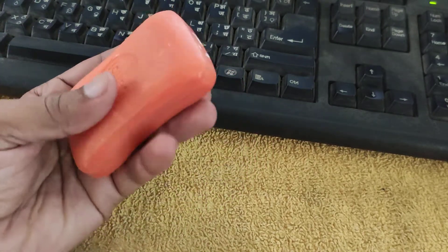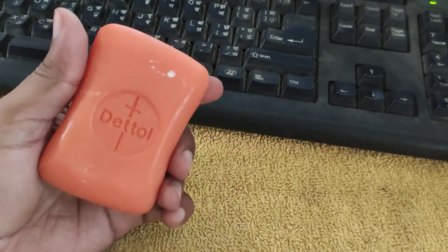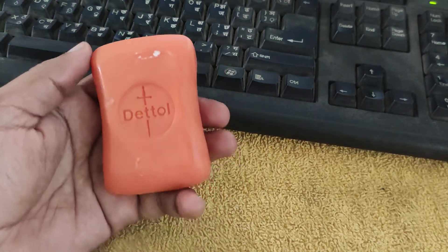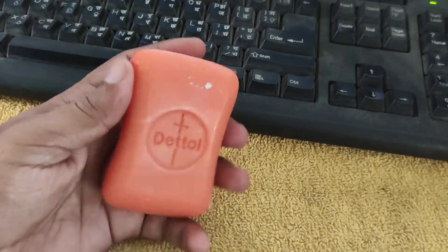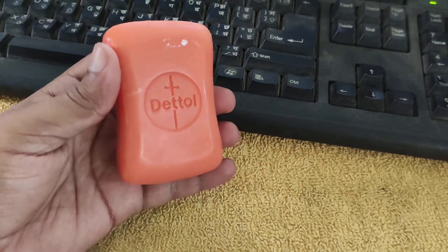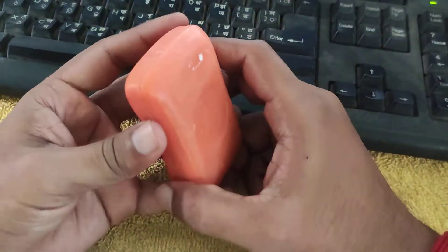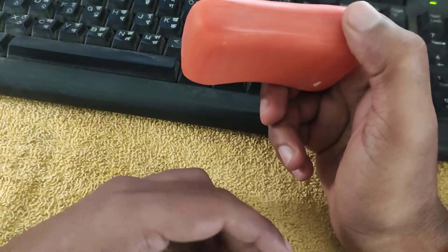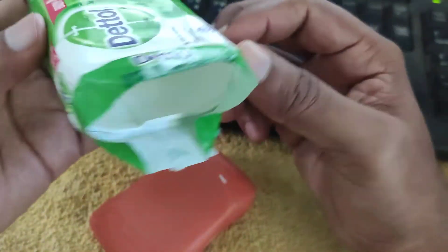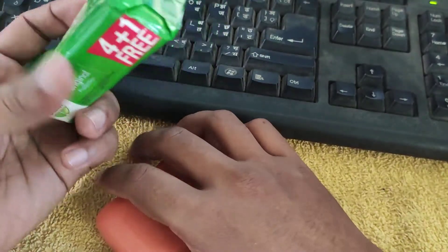Buying Dettol soap on a special offer on Amazon sometimes is very beneficial as they sometimes have very low prices compared to shops near your house. This soap is really very useful, though sometimes it is hard to find if you live in remote parts of the country. But since it is a very popular Indian brand, you can get it at almost every shop.